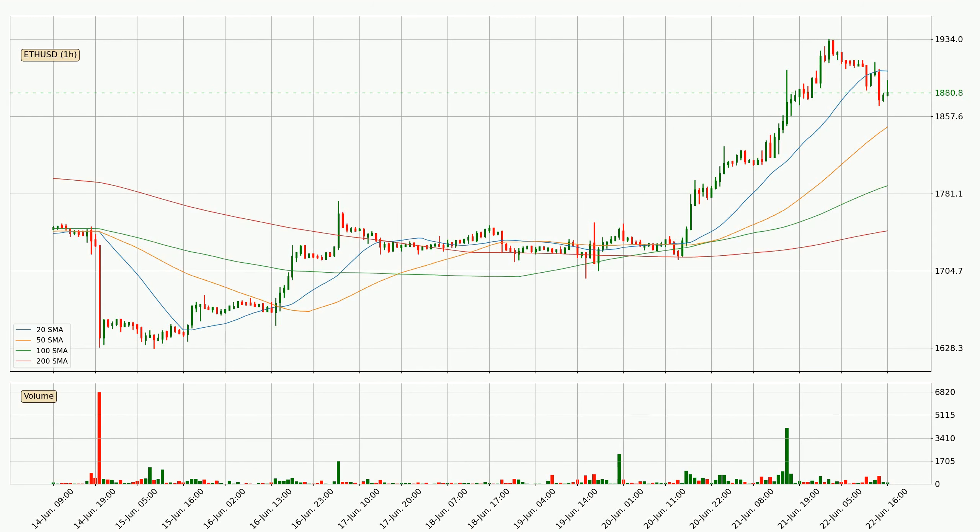Moving to the hourly simple moving averages, at the moment the price is between the 50 and the 20 SMA. If the price bounces off the 50 SMA, which is currently at $18.47, it could be seen as a support, and the 20 SMA at $19.02 could be perceived as a resistance to the upside. If there were to be a break either way, it means that there could be a continuous move in that direction.